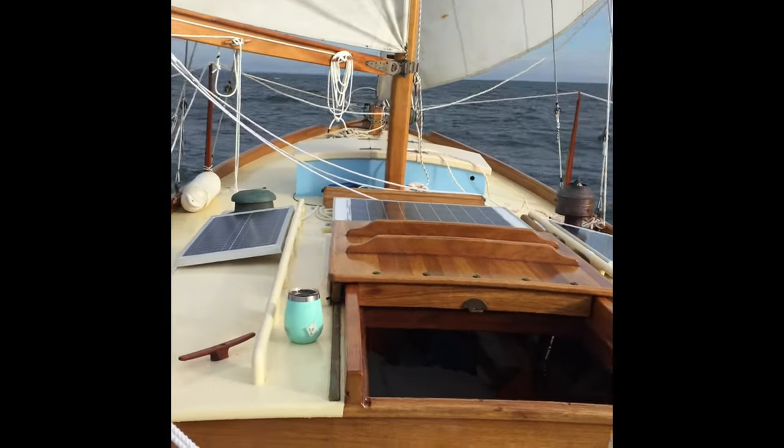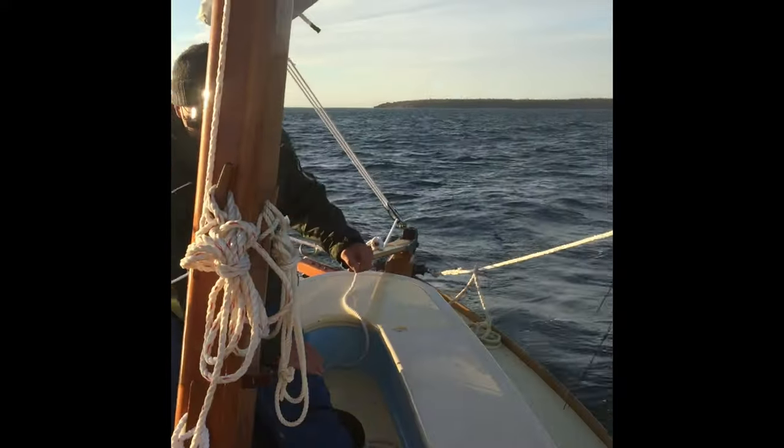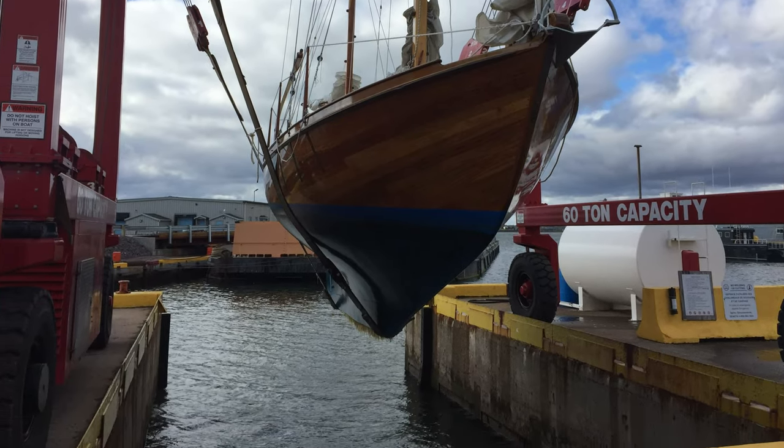We knew at the end of this sail that we had to sail into the slip in Surrey to be hauled out for the winter. That went okay, but could have been better. I put a little ding in the rub rail, since I was on the tiller.